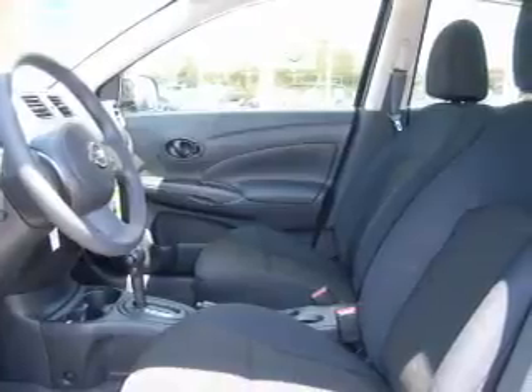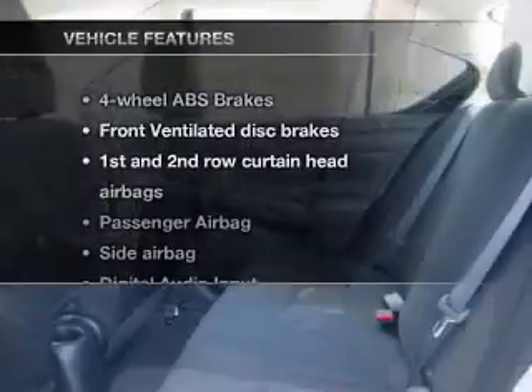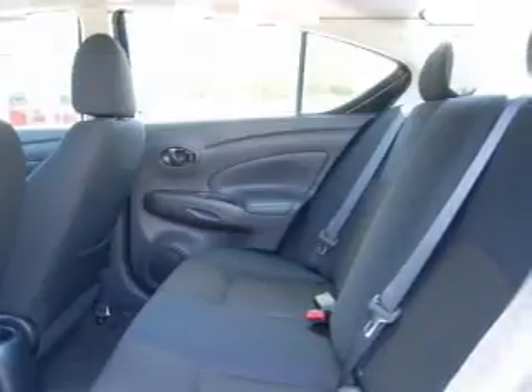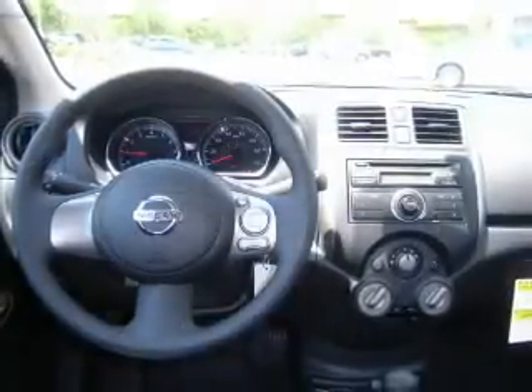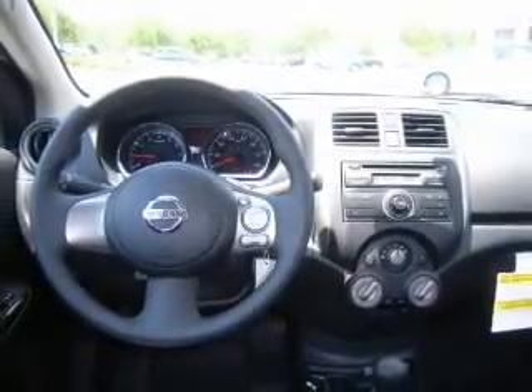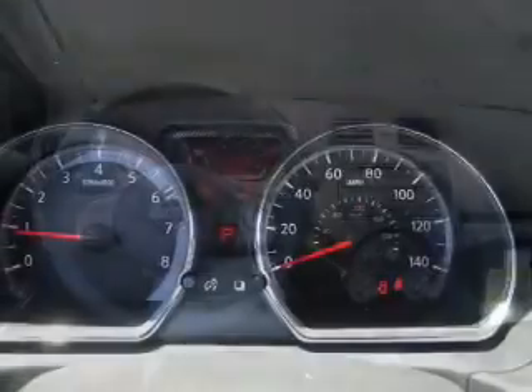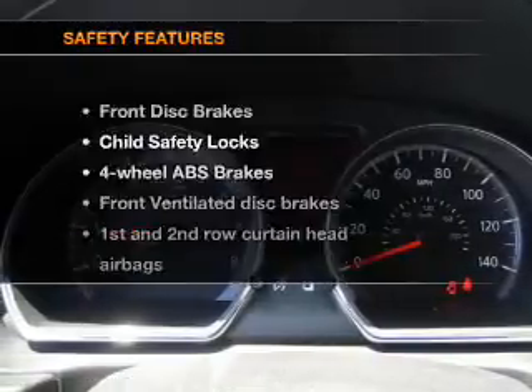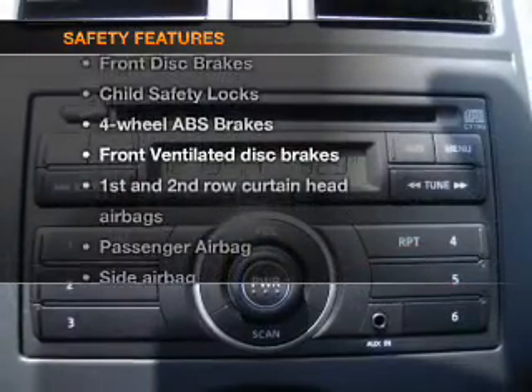The anti-lock braking system will help keep you safe on the road, and with these notable features you won't want to miss out on the opportunity to own this amazing ride: keyless entry, power door locks, power windows, cruise control, an AM/FM stereo with a CD player, an alarm system, and power steering.